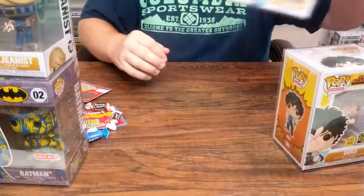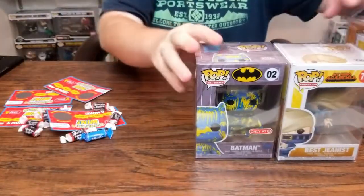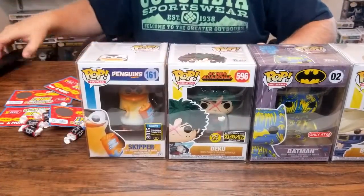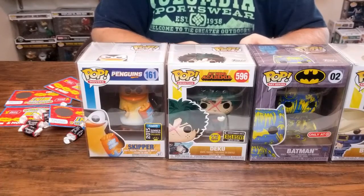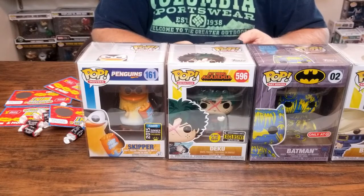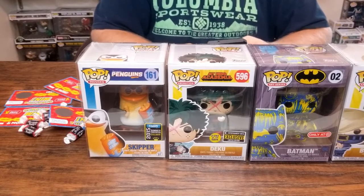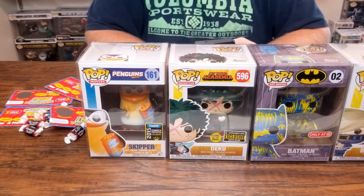Price-wise, I'm thinking this one's the cheapest, Batman will be next, the glow in the dark after that, and Penguins will be our hit. Let's check and see. Who do you guys use to check your values — do you use the Funko app or do you use the Hobby DB? In the last video there were some pretty big discrepancies between the two, sometimes by 20 to 30 dollars, and it wasn't a sticker issue, so I don't know why there'd be that much variation.